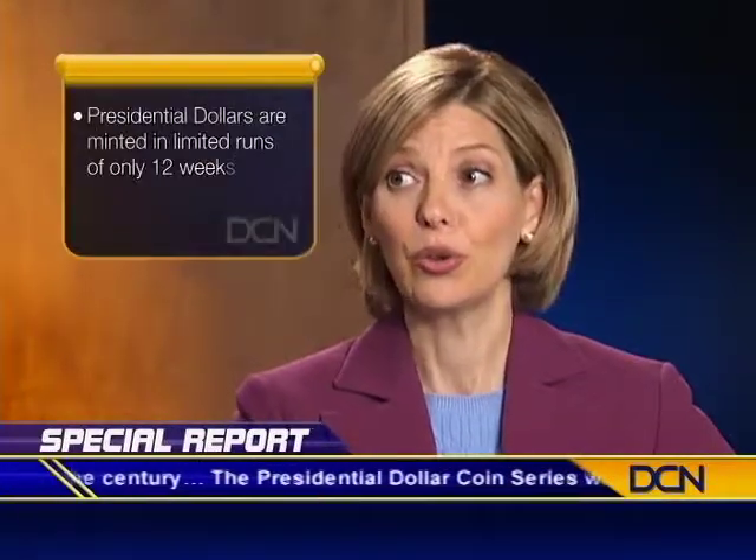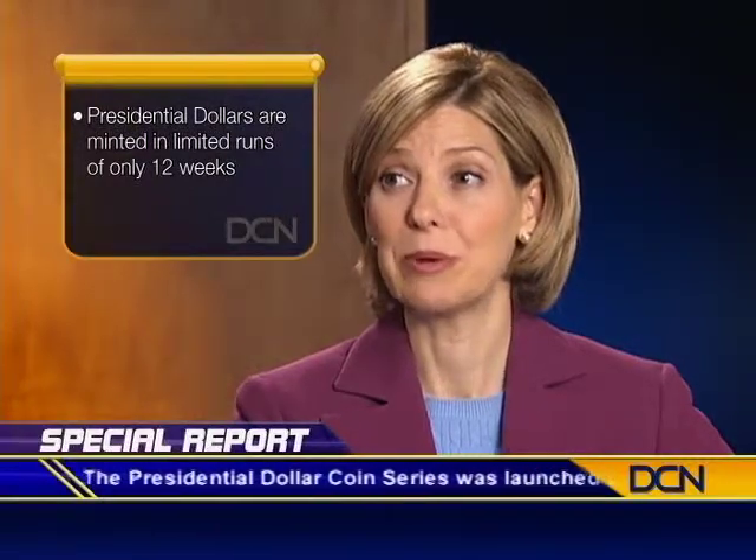But how is it possible for these presidential coins to literally disappear? Can't the Treasury just mint more? Well, unlike regular U.S. currency, these coins are minted in very limited runs. Only four new coins per year are released in order of presidential service. And when their mintage is up, usually in just a matter of weeks, they'll never be produced again.